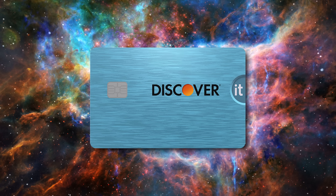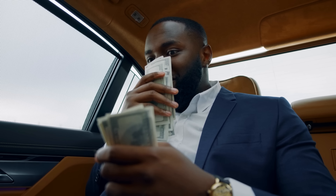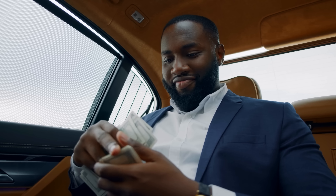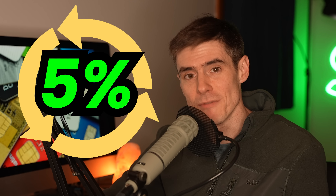Number one: the Discover It Cashback Card. The Discover It Cashback Card still offers the best value for a complete beginner with no credit history, since unlike other cards that beginners can get approved for, the Discover It actually earns rewards on your spending in the form of cashback. Many other beginner cards such as the Capital One Platinum don't earn any rewards whatsoever. The Discover It is what we call a rotating quarterly category card — it earns 5% cashback on $1,500 worth of spending in categories that change every quarter.